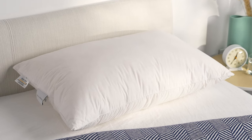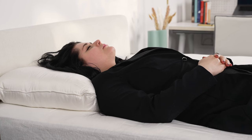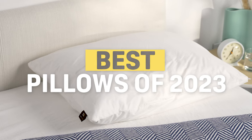Pillows play a major role in how well you sleep, and finding the right one can be challenging. There's a lot of different things to consider, from loft to materials, and even your preferred sleeping position. Luckily, we've put each pillow that comes through our test lab through their paces to find the best ones out there, no matter how you sleep. So let's take a look at some of our picks for the best pillows of the year.